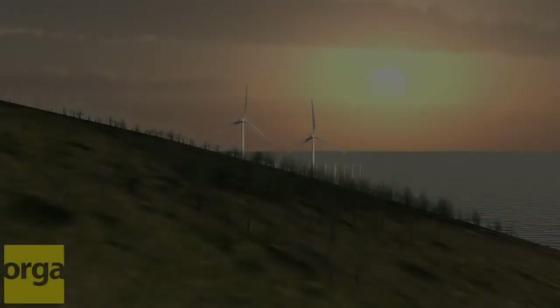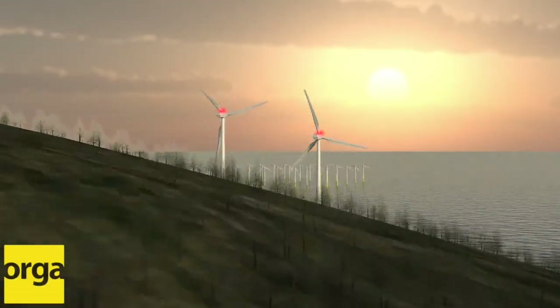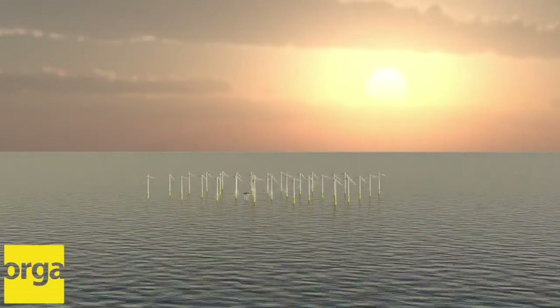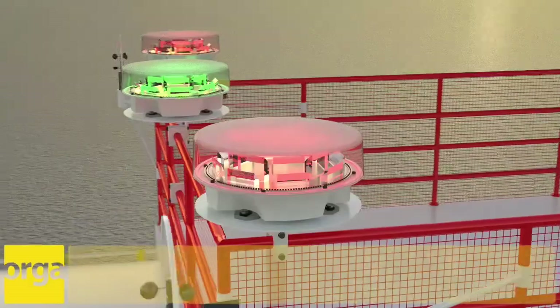For over 40 years, Orga has been using the latest technology to develop and deliver high-quality, innovative products that make high-rise structures more visible to passing aircraft.